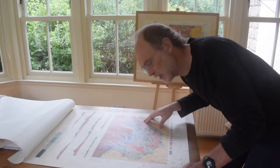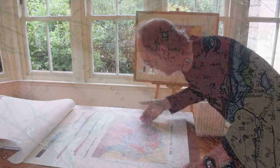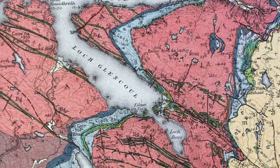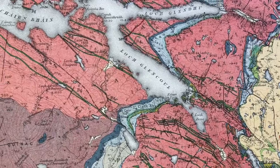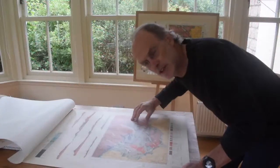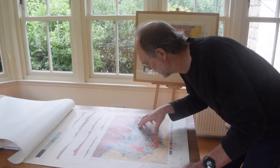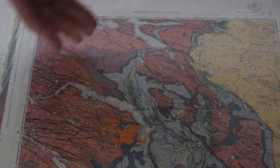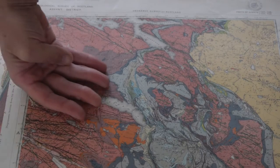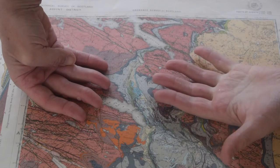Then we reach this area here where sheets of the Lewisian Basement have been carried up over the undisturbed succession. And we can use the trend of the Scourie Dykes — the green stripes — to infer something about how this thrust sheet was emplaced. Because out on the undisturbed area we have the trend of the Scourie Dykes in this orientation, and we can find them again in the thrust sheet like this.